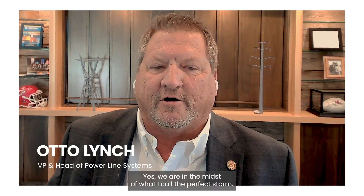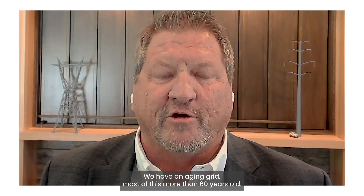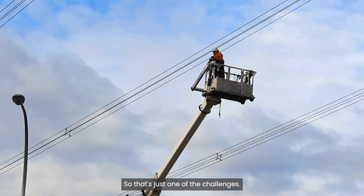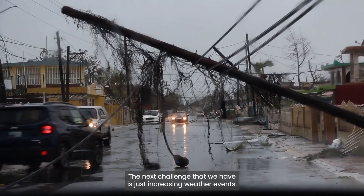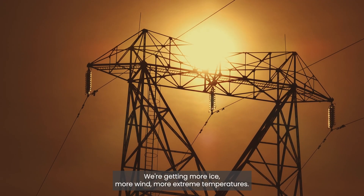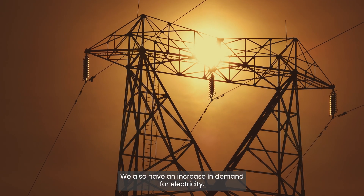We are in the midst of what I call the perfect storm. We have an aging grid, most of it more than 60 years old. It wasn't built to last that long, so that's just one of the challenges. The next challenge is increasing weather events — we're getting more ice, more wind, more extreme temperatures.